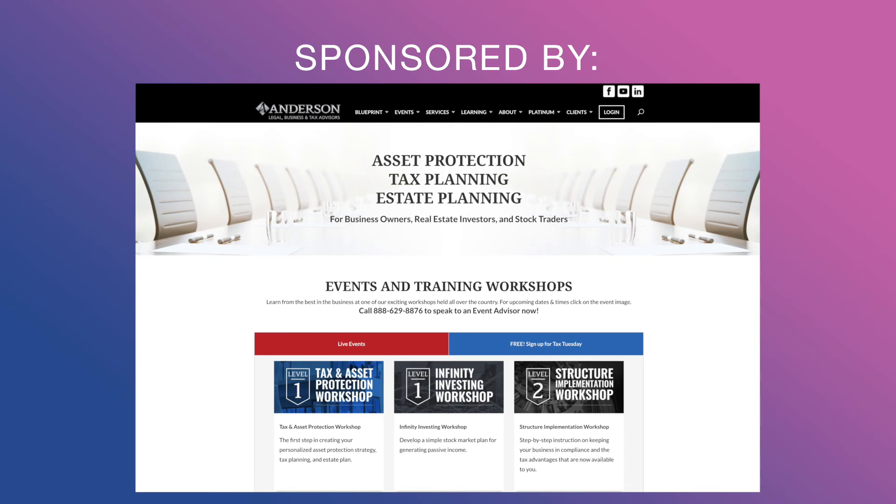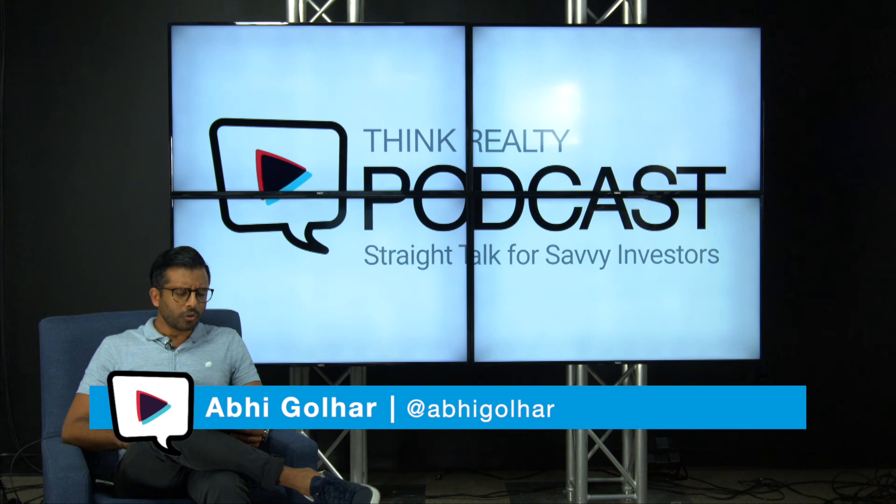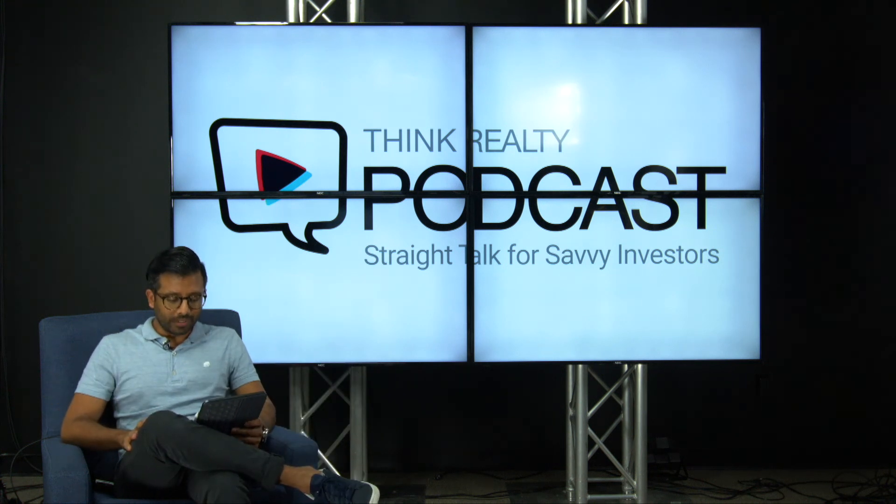Thanks Realty Nation. The next segment is brought to you by Clint Coons of Anderson Business Advisors, nationally recognized for providing bulletproof asset protection, tax, and business strategy advice to real estate investors. Go to gettobulletprooftoday.com and receive Clint's book, Asset Protection for Real Estate Investors, for free while supplies last. Let's talk about saving on utilities during tenant turnovers — this is an article written by Jeff Pepperney, and you can check it out at thinkrealty.com.